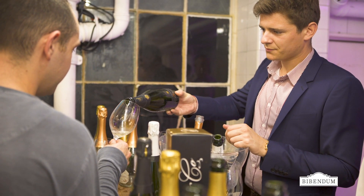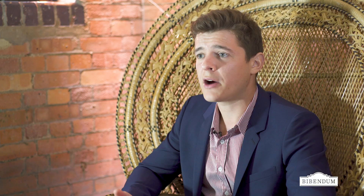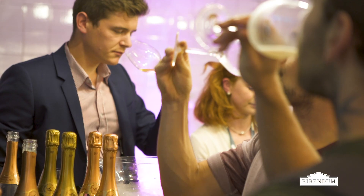We age our wines for the minimum of 15 months that is requested in Champagne, but we wait for at least 48 months — a nap of four years in the cellars. We also use a high percentage of reserve wines, wines that we have kept from previous harvests. And last but not least, the bottling period at Palmer is very late. Most houses bottle their wine in January following the harvest; at Champagne Palmer, we usually finish the final blend in June.